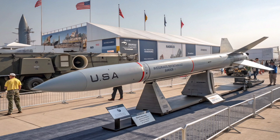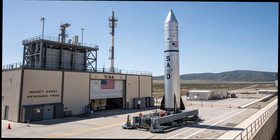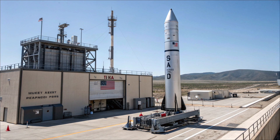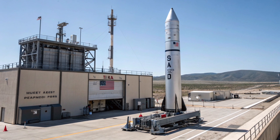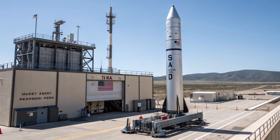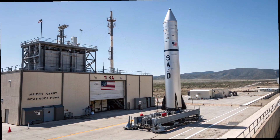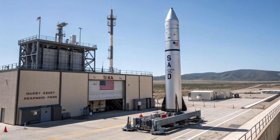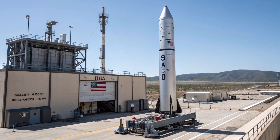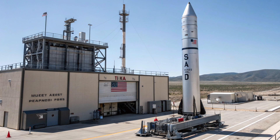At its core, the AGM-183 isn't just about speed — though its speed is absolutely stunning. Designed to exceed Mach 5, and in some tests reportedly reaching even higher velocities, this missile uses a rocket booster to quickly climb and then releases an unpowered glide body that hurtles toward its target. This glide body is what makes the missile so challenging to detect and intercept, because once it's released, it follows a lower and less predictable path compared to traditional ballistic missiles.